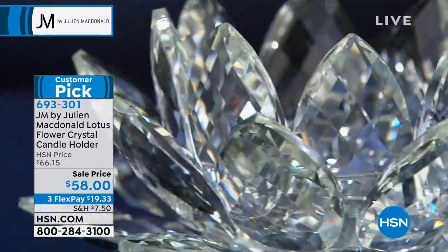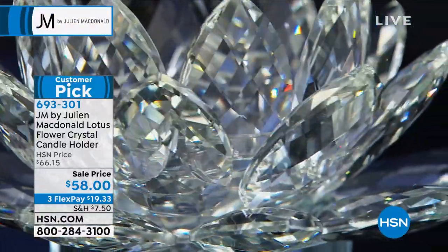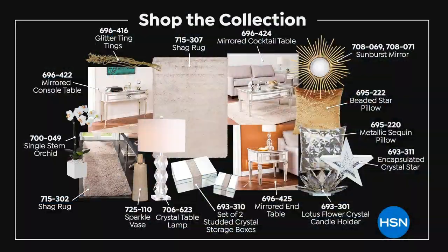So many reviewers — a common theme — everybody was blown away by how magical these pieces are and how well made they are. It's a 4.9-star customer pick. If you want this, it might even sell out any moment now — about 100 remaining. 693301 is your item number. We are moving very quickly in this collection and we can't get Julian on as often as we'd like.